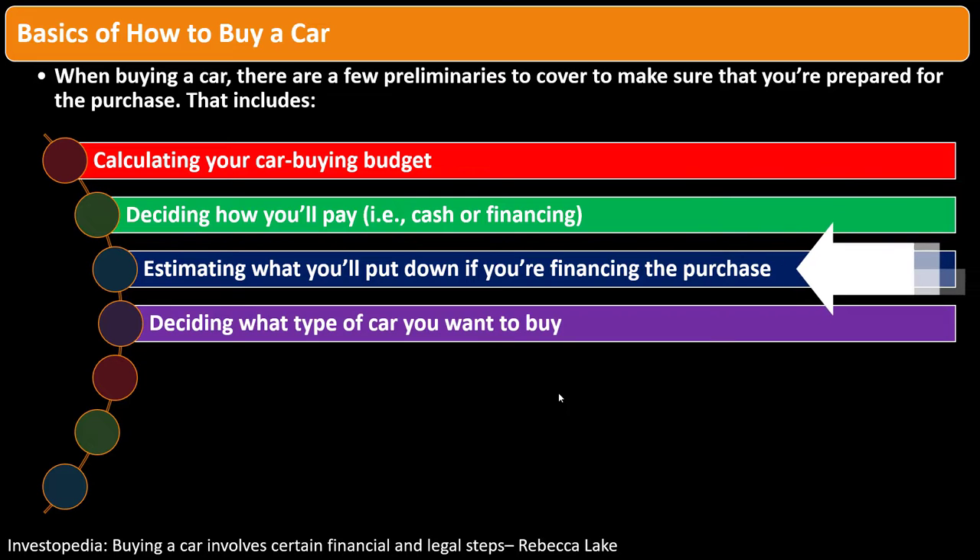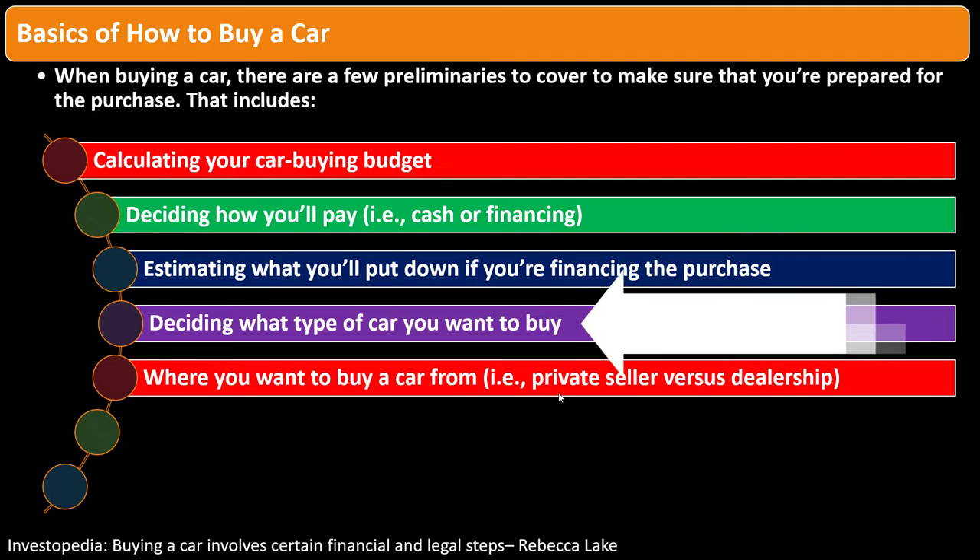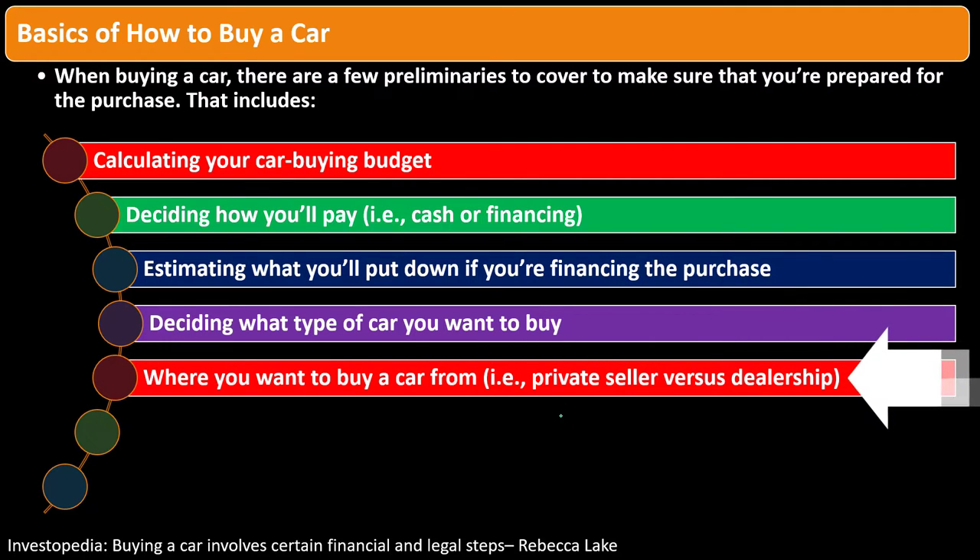Consider how much you'll put down as a down payment, how much you'll finance, and what seems like reasonable financing. When deciding what type of car to buy, consider multiple factors: utility versus luxury, what you're using it for, and gas mileage and efficiency. You'll need to balance fuel efficiency with your personal preferences for the look and feel of the car.